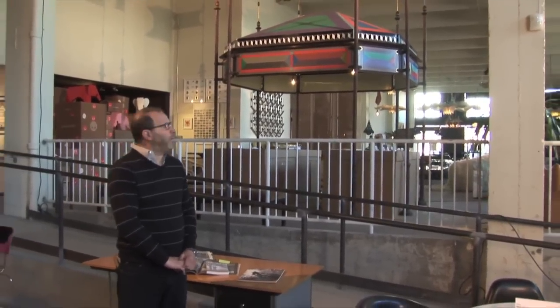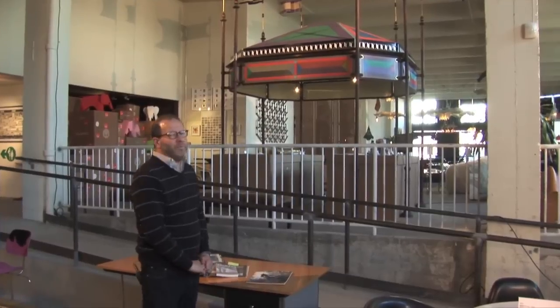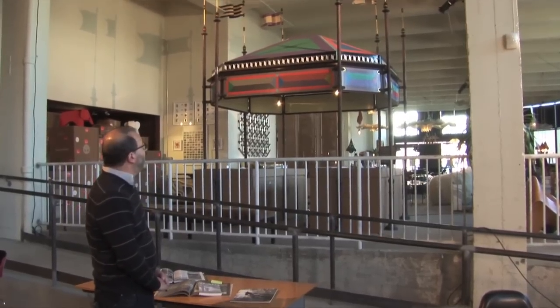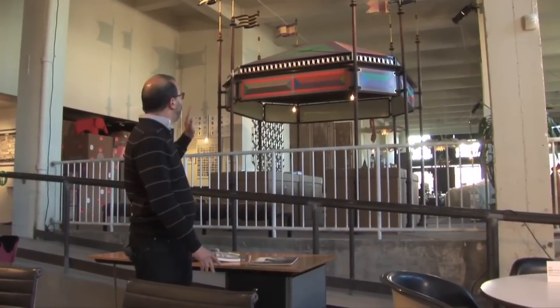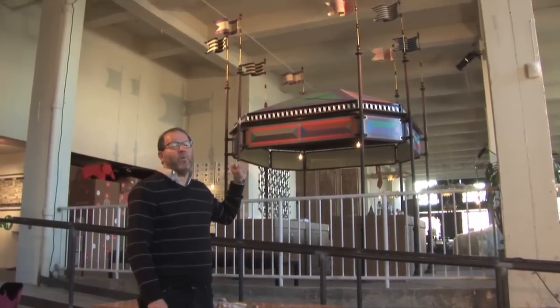This is a real piece of architecture, a building, by Charles and Ray Eames. It's from the 1964-1965 New York World's Fair, and it was part of the IBM Pavilion. And it has both intellectual and sentimental interest for me because I remember this IBM Pavilion and this kiosk very well.